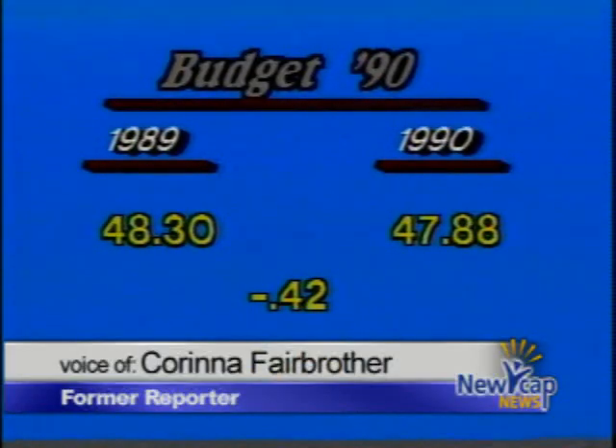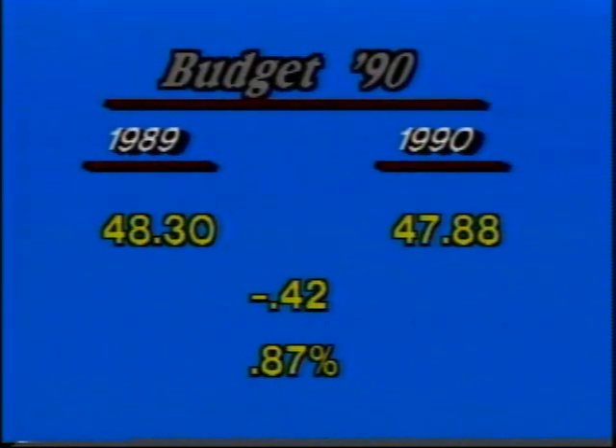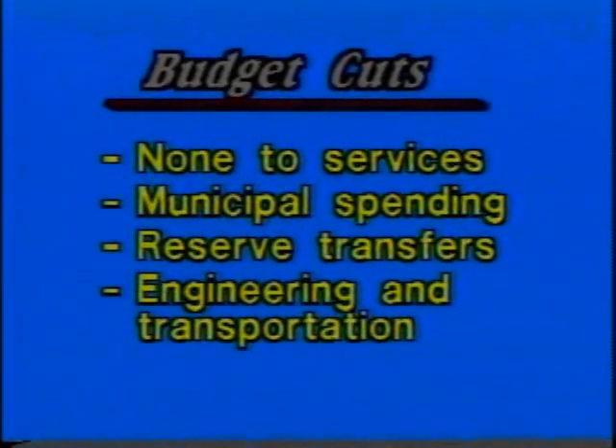Mayor Gulak was pleased with the budget, having partaken in the discussions and gone along with the idea of cutting the mill rate. The mill rate decreased by 0.42 of a mill, or 0.87%, bringing last year's rate of 48.3 down to 47.88. Officials admit it's not a large decrease, but it certainly isn't an increase. Mayor Pat Gulak says it was a long process, but all services will be maintained — though cuts were made in spending, transfer reserves, and the engineering and transportation department.